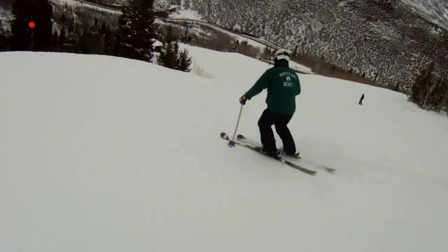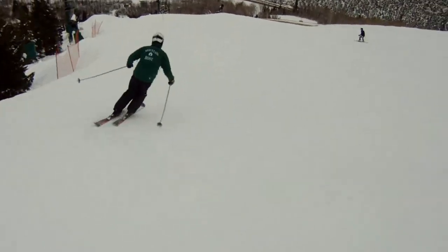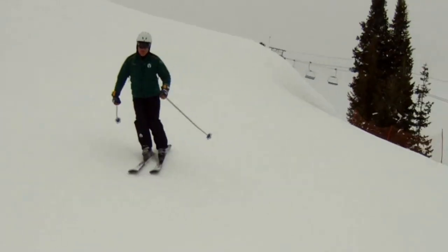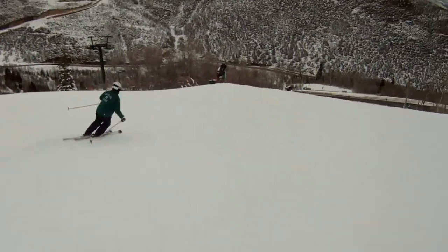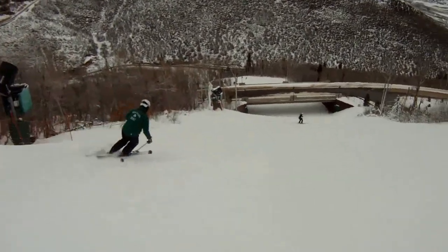Mountaineer is one of my favorite blue runs on the mountain. It starts gently and then has pitch after pitch after pitch. It's a great opportunity to link those turns in a nice steady downhill.